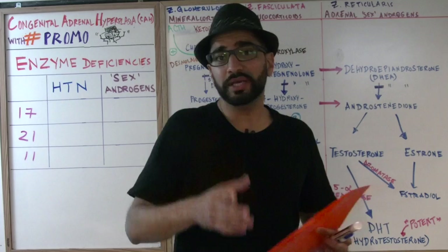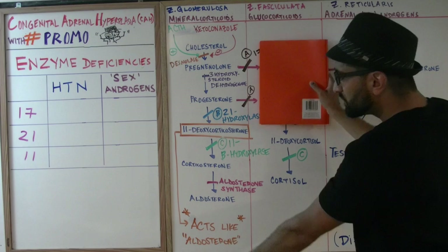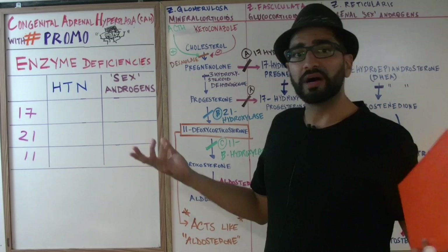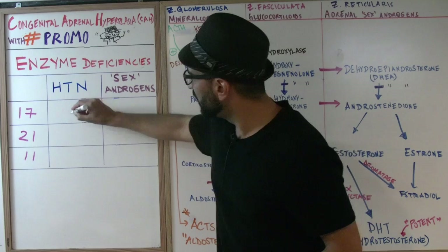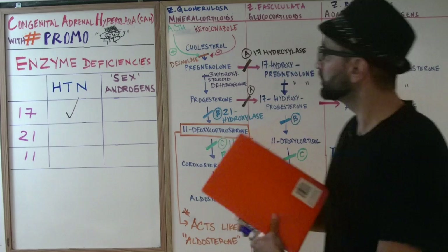If we block enzyme letter A — 17-hydroxylase — nothing goes across that pathway anymore. Everything goes down the other way, making lots and lots of aldosterone. So of course this patient is going to have high blood pressure. For 17-hydroxylase deficiency, HTN gets a check mark — high blood pressure confirmed. And will the patient have sex androgens? No — nothing can go across, so we put an X: no sex androgens.